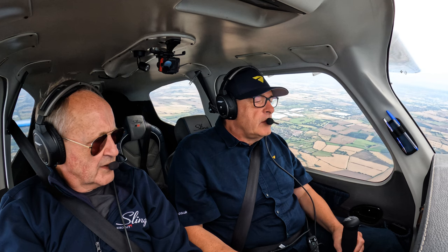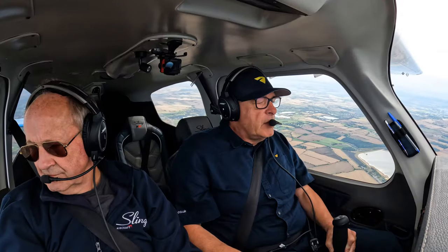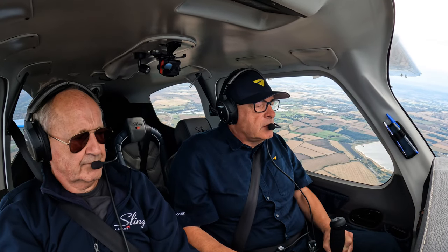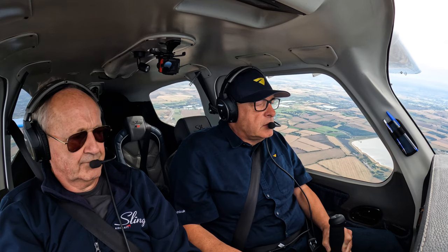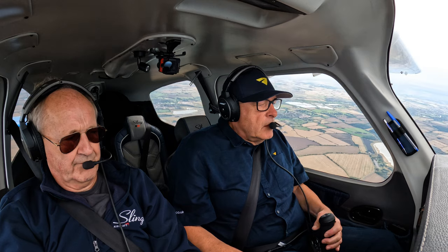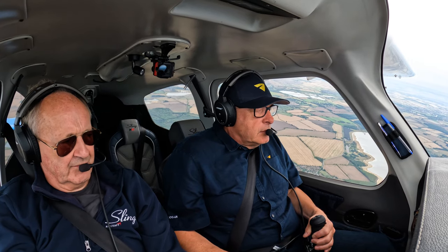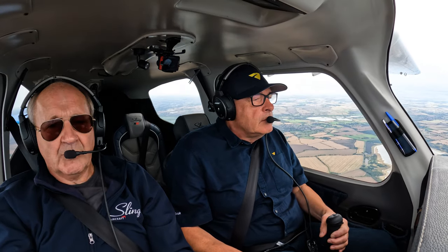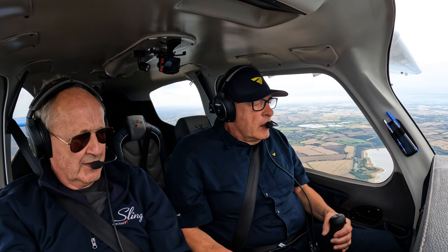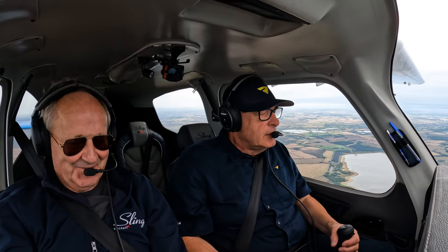Going down the approach now to see what happens. Power back, angle of attack indicator active — stall warning at 60 knots. It stalls at around 53 knots and doesn't really want to do it — should be 58. Quite benign; I was a bit worried I might be bending the stick, but no.